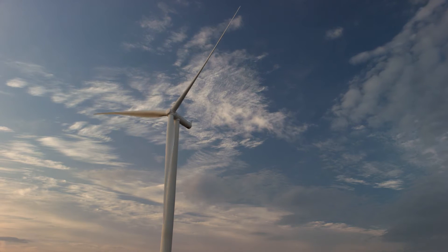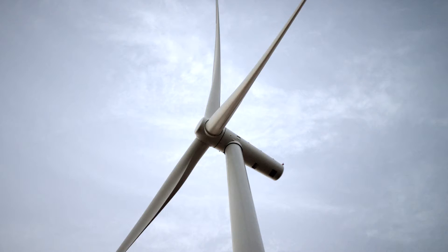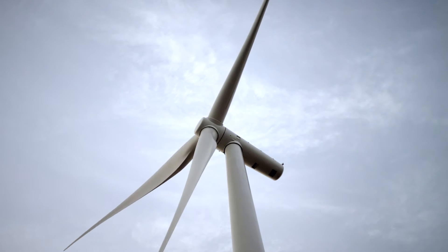A wind turbine makes electricity like any other generator. It is being turned by the blades, which are rotating through wind rather than rotating through steam.